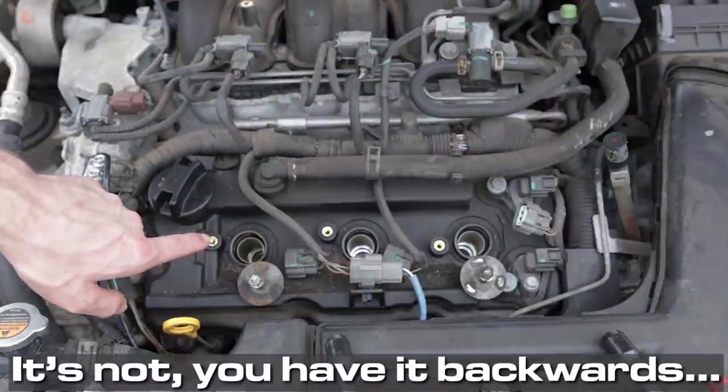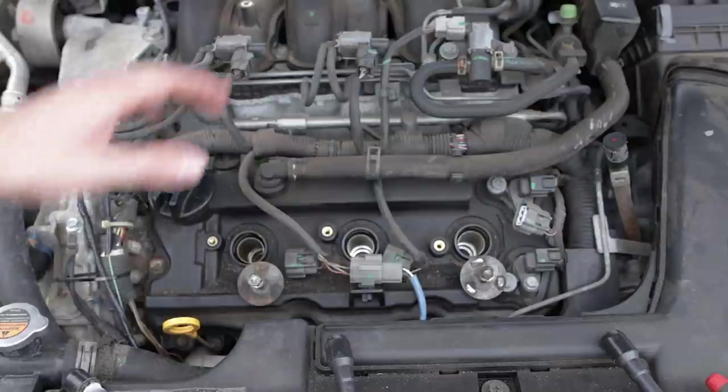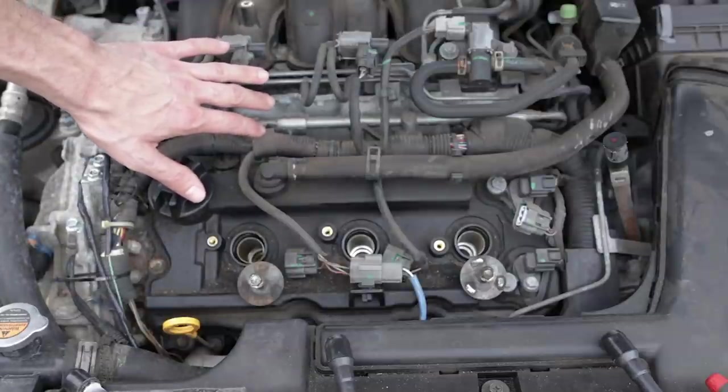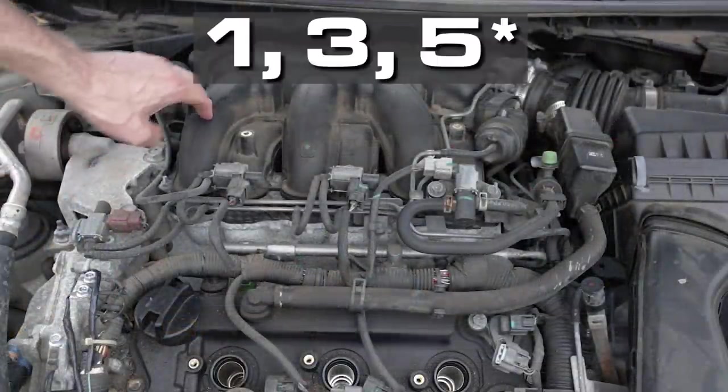As far as I can tell, this is the further forward cylinder so it should be number one, but I'm not too familiar with Nissans. I don't work on them a ton — so if I got the cylinder numbering wrong, don't shoot me. From here, we need to take the upper plenum off, which is the polycarbonate part of the intake manifold assembly. The aluminum intake manifold stays; just this upper plenum needs to come off so we can access cylinders two, four, and six.